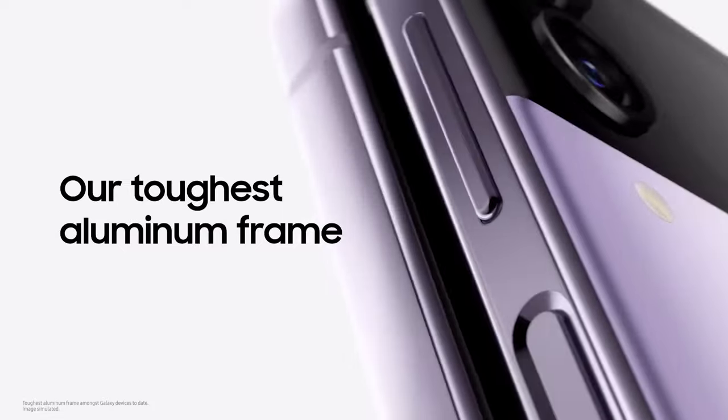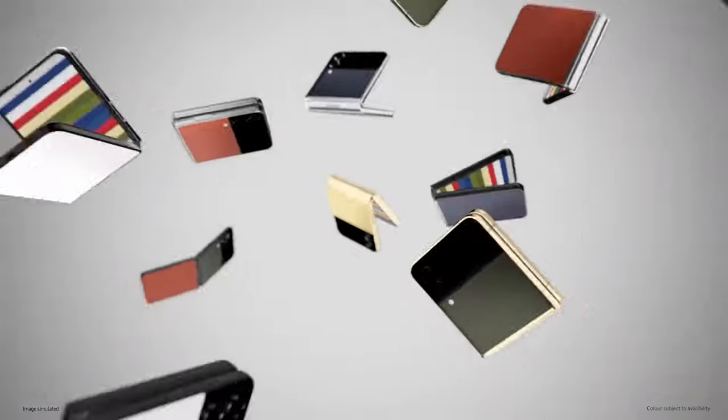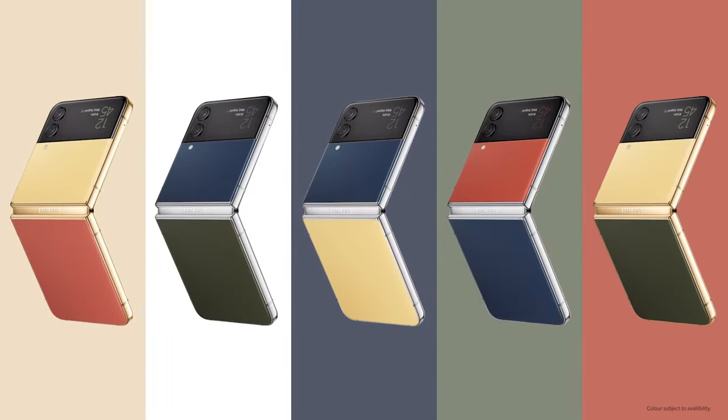We make changes that strengthen durability too. Introducing the Galaxy Z Flip 4 Bespoke Edition, with five body colors and three frame colors.